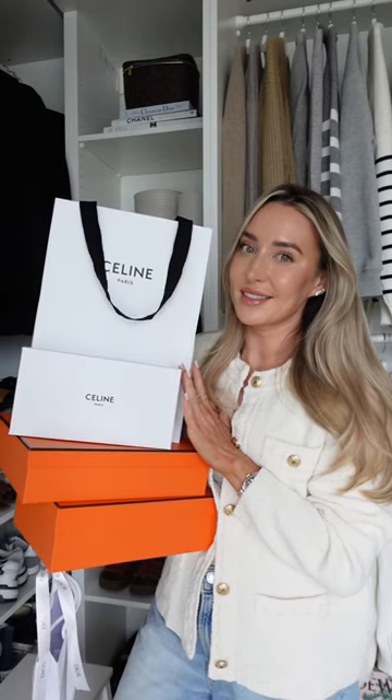Let's unbox everything I bought at Harrods — let's start off with a mess. I can't lie, this Harrods trip was actually a few months ago, which is why these things look slightly worn. So the first thing I got were...